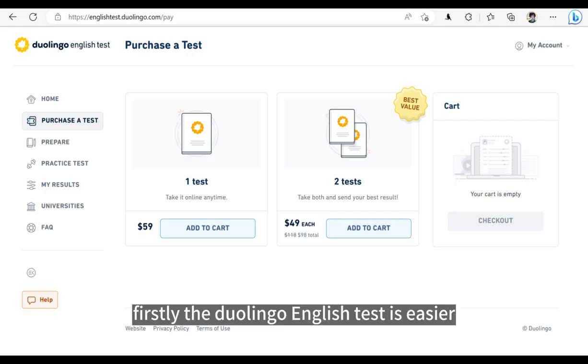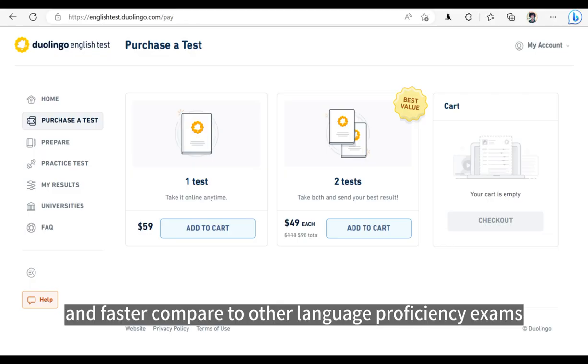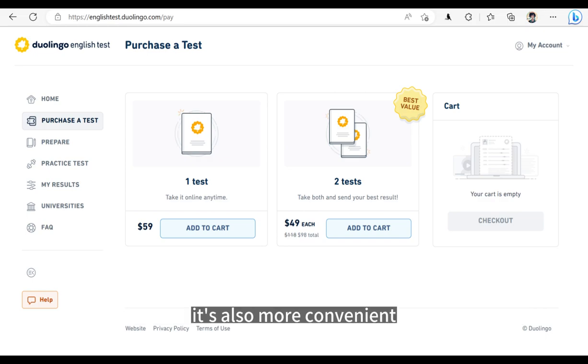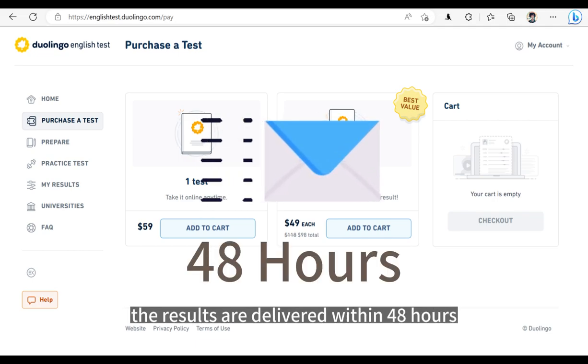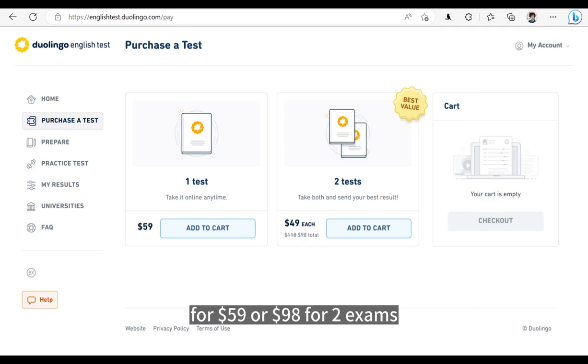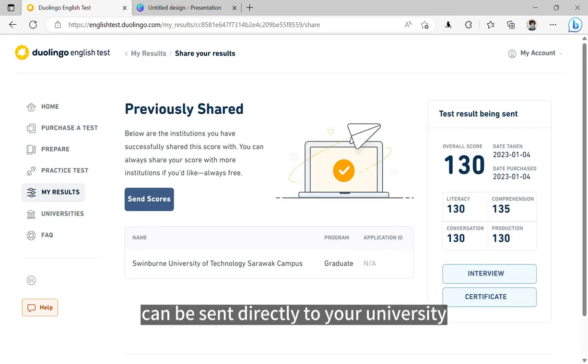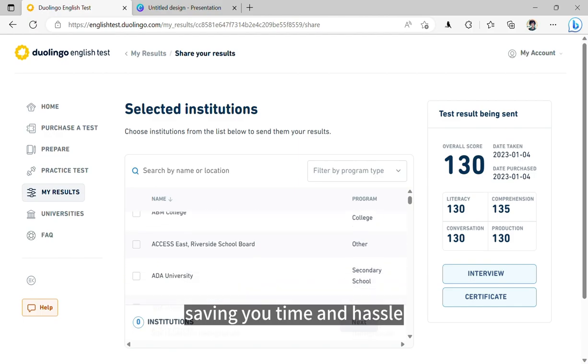Firstly, the Duolingo English test is easier, cheaper, and faster compared to other language proficiency exams. It's also more convenient as you can take the exam anytime and the results are delivered within 48 hours. Additionally, you can buy the exam online for either $59 or $98 for 2 exams and take the test online within 21 days. Finally, the certificate you receive can be sent directly to your university, saving you time and hassle.